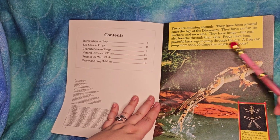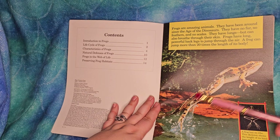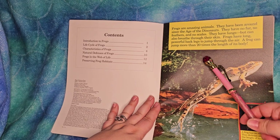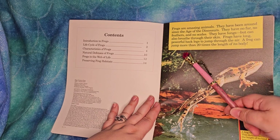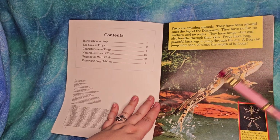Frogs have long, powerful back legs - look at those long legs. The front leg and back leg are very different. To jump through the air, a frog can jump more than 20 times the length of its body. Oh my goodness!